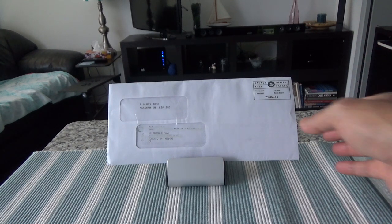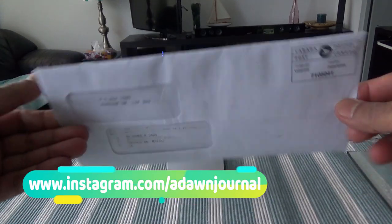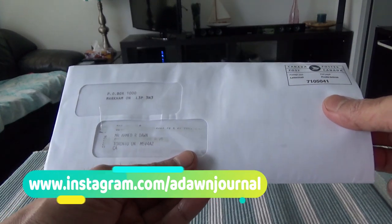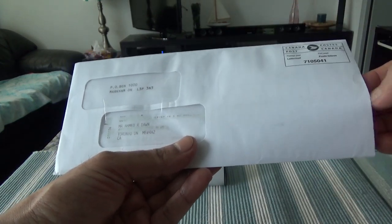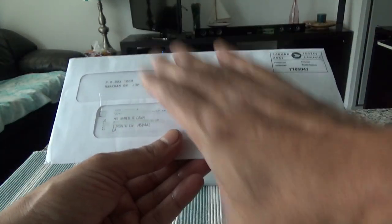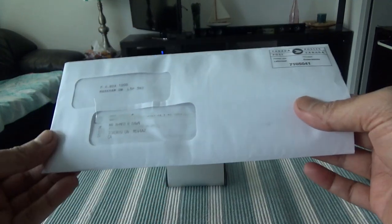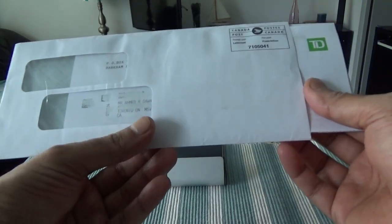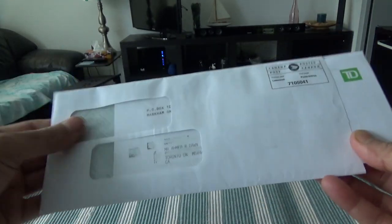So let's open up the TD Rewards Visa credit card. Here we have the envelope which came from TD. I didn't actually apply for this card — I had to close the TD First Class Visa Infinite credit card and switched to this no annual fee version, because the rewards you're keeping are basically the same for this card and the TD First Class Visa Infinite. This is a no annual fee card and it doesn't have that many features; the rate structures are very poor, but I'll go through it so you have the information you need.